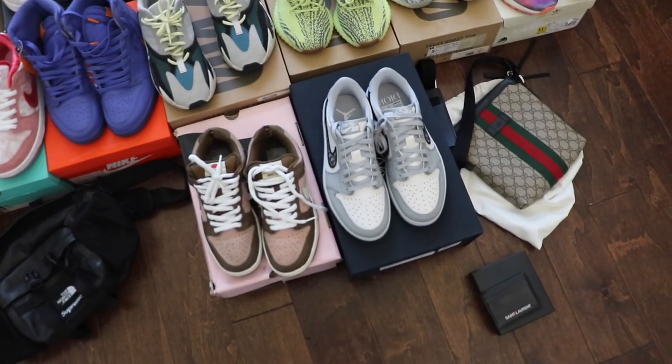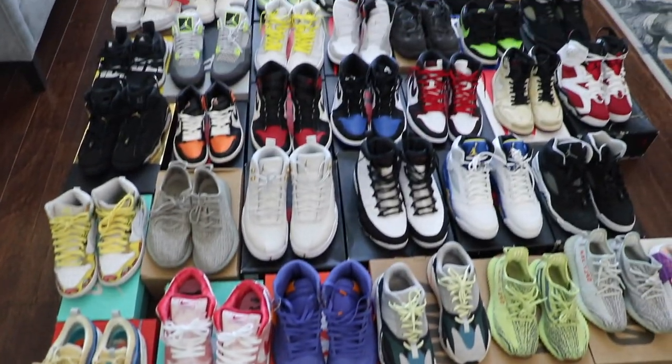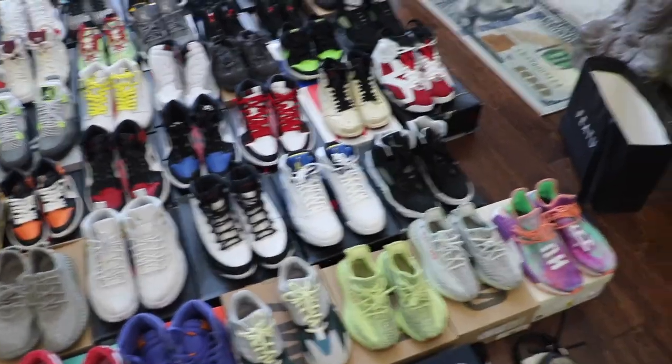I'm going to show you some of the recent pickups that I just picked up. I think you guys are going to love it. I'm going to explain some reselling tips that I keep getting a ton of DMs about, and I'm going to help you guys with some of the questions you've been asking. But without further ado, let's jump into some sneakers. Here are some of the items we got going on — all of them couldn't fit, but this was just some of the recent pickups.